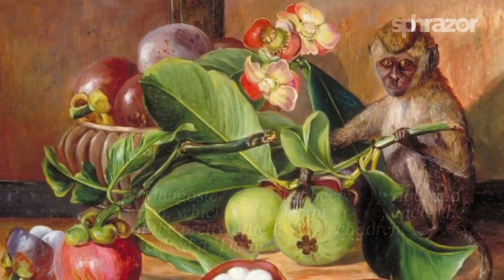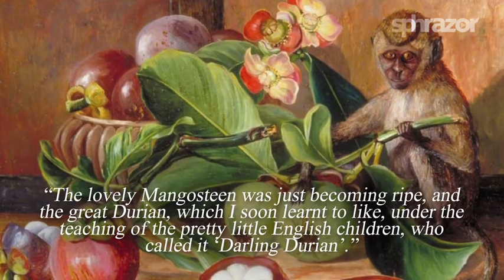She didn't stay for too long in Singapore, but had an amazing time there where she encountered all sorts of wonderful plants.